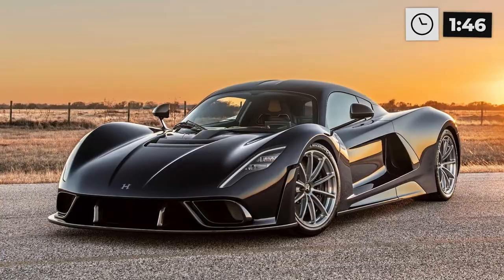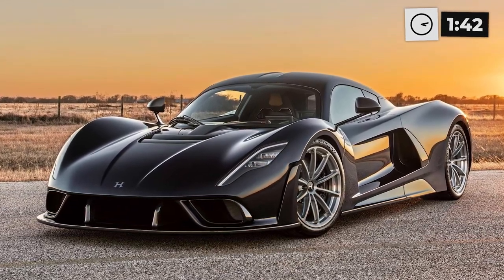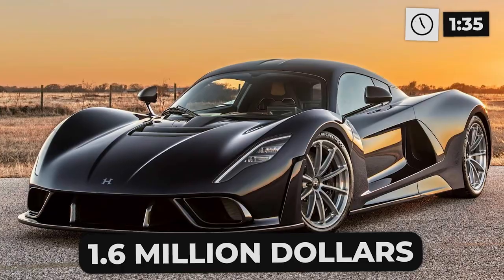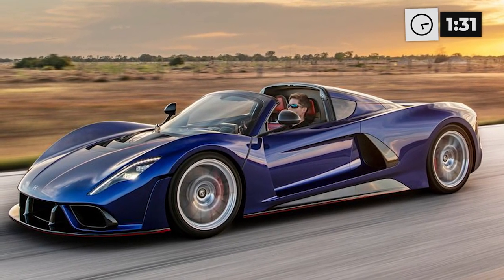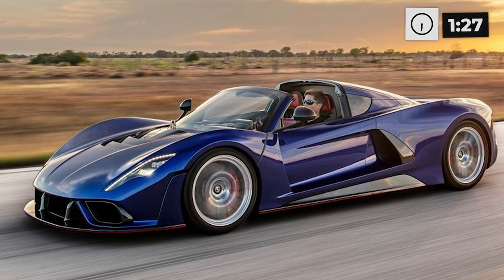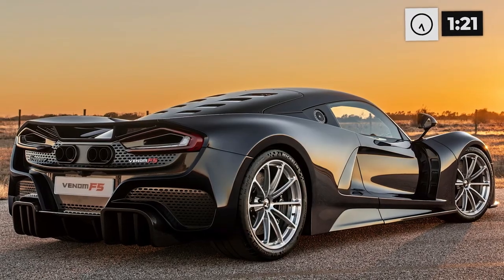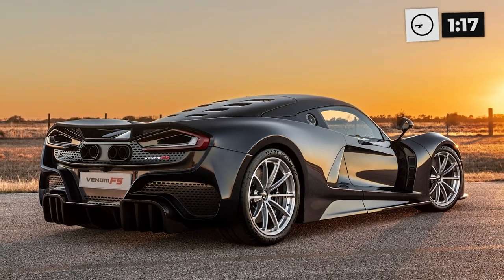The aerodynamic design helps the car slice through the air. The Venom F5 was built with the goal of breaking a world record, and Hennessey didn't hold back — they made only 24 of these cars, each carrying a hefty sticker price of 1.6 million dollars. Driving the Venom F5 is an experience like no other: the roar of the engine, the wind rushing by, and the speedometer needle climbing higher and higher. It's a rush that can only be described as exhilarating.